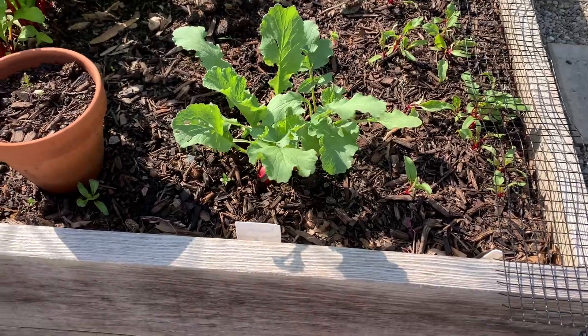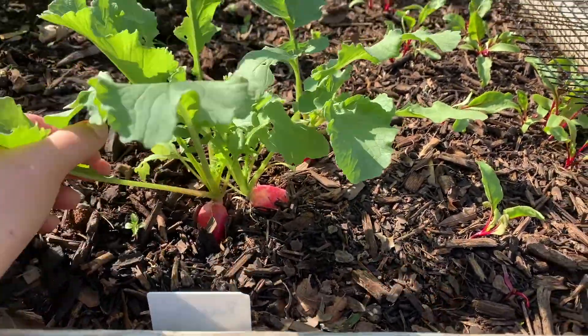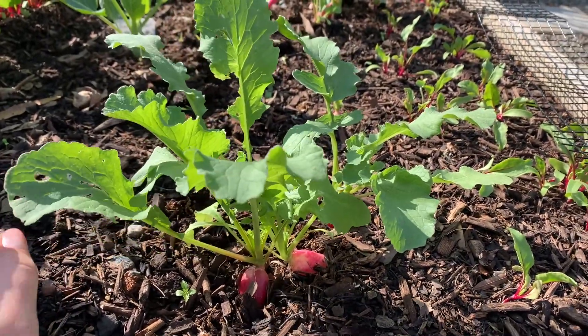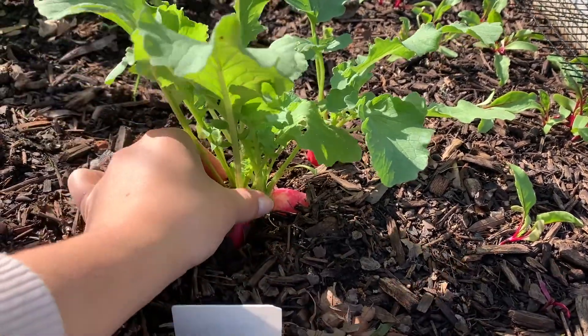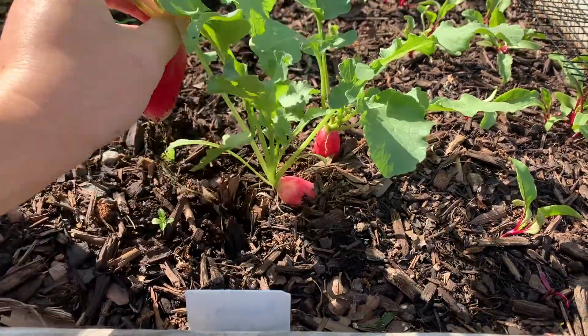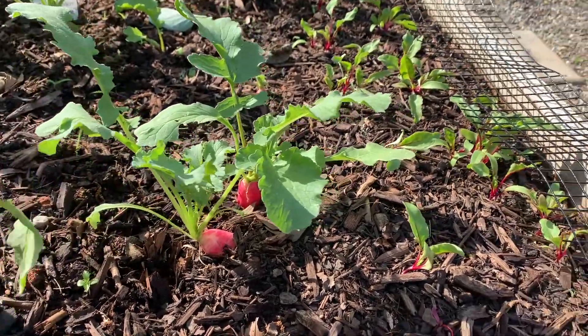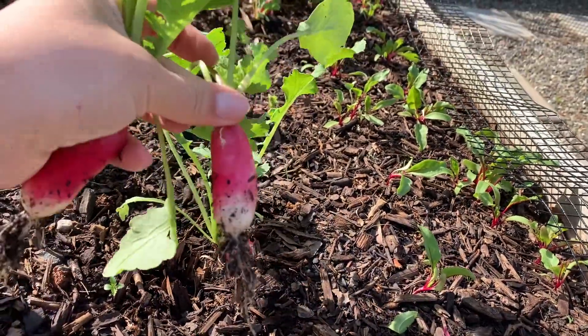I just need to pull a couple of the last few radishes, and then I want to plant some more. But I think it's just so satisfying to pull these out of the ground. They're just so cute.